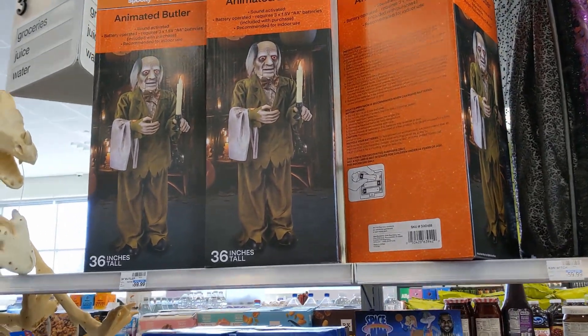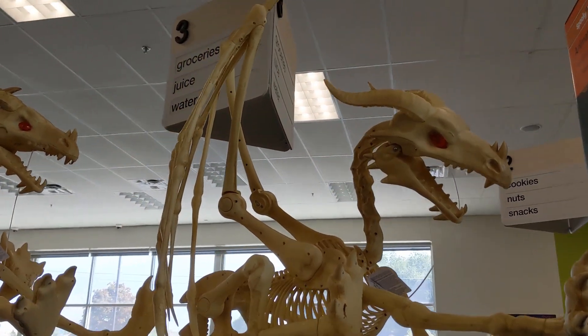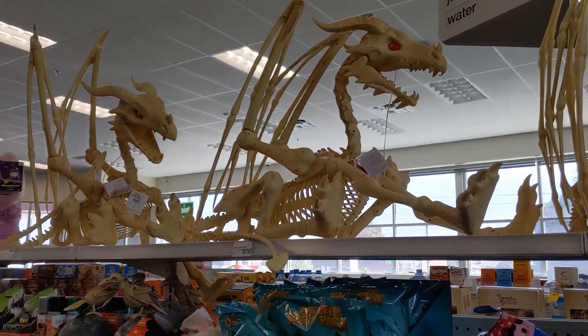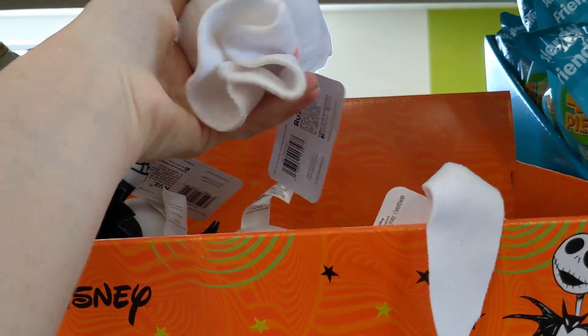And this animated butler. He's $39.99. These dragons are $69.99. I think their eyes light up. I don't know if it moves or anything like that, or makes sound.